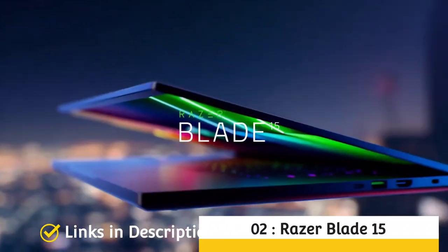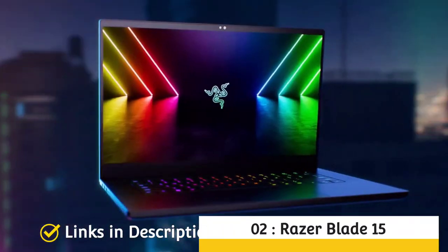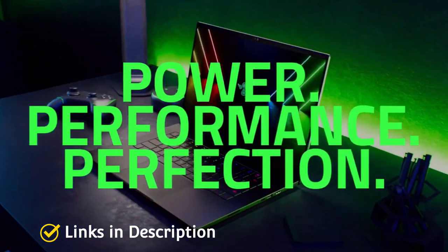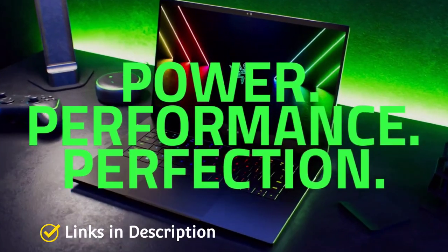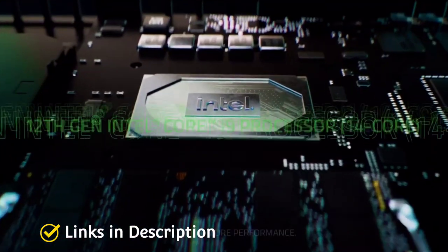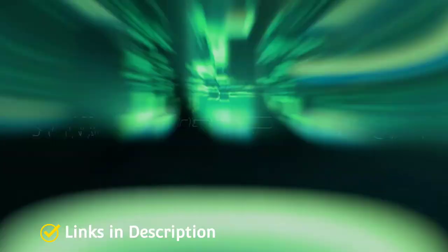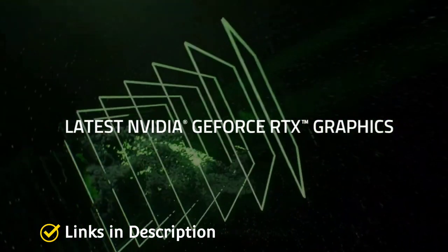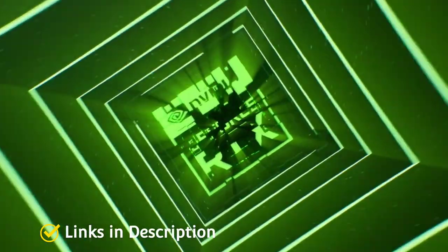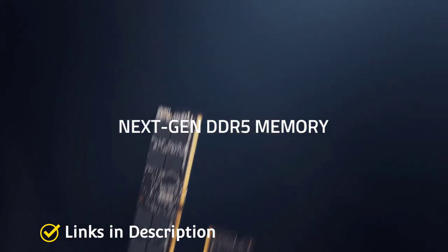Razer Blade 15 — gaining rampant popularity, especially with its responsive CPU and GPU configuration. Just when you thought Razer couldn't get any better, they've introduced yet another beastly gaming laptop with the Blade 15. Powered by a 12th generation Intel Core i7 processor and Nvidia DLSS for realistic ray-traced graphics, acceleration, and AI-assisted graphics rendering, it tackles your favorite games without any lags or delays.